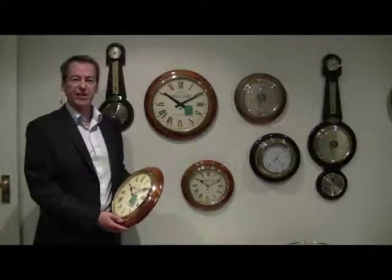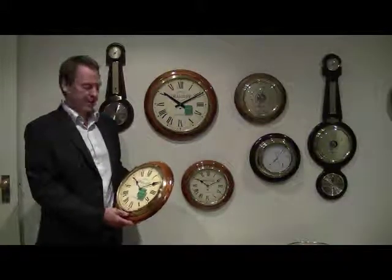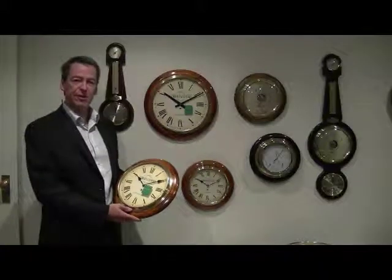Hello and welcome to our short video on our Cobb & Co railway clocks. I'm Chris from Cobb & Co. We just wanted to spend a little bit of time showing you the features and benefits of our fantastic railway clocks.